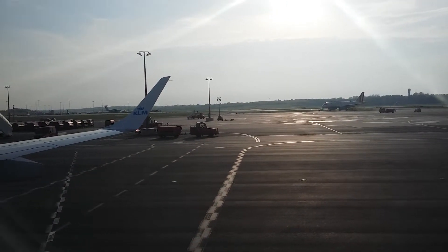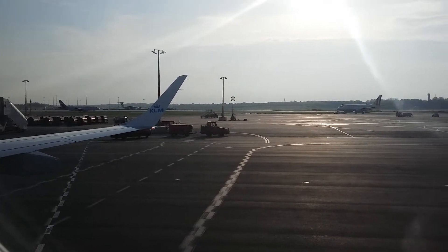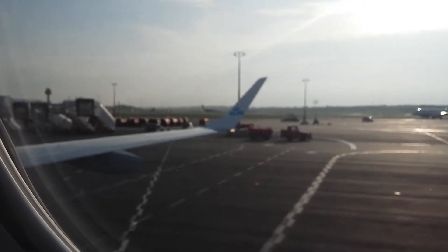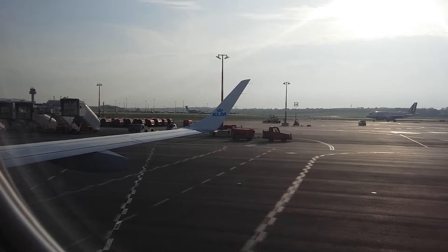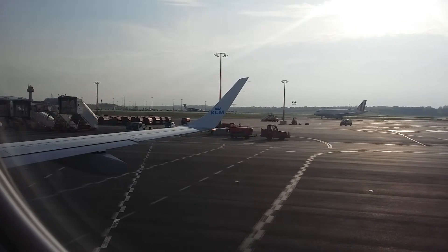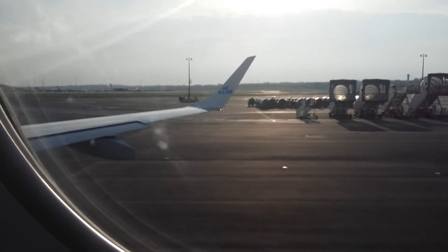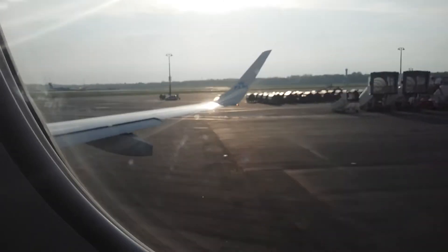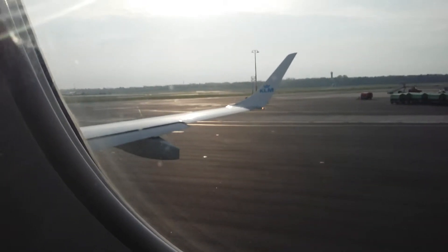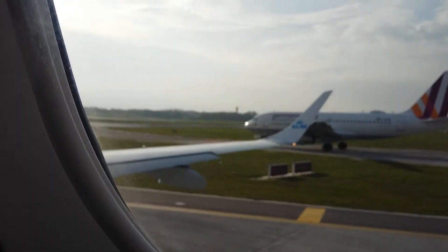Details of all safety instructions are in the safety on board card, which is kept in the seat pocket. Please read this card carefully prior to take off. Please adjust the back of your seat to the upright position. Cabin crew, take your seats.